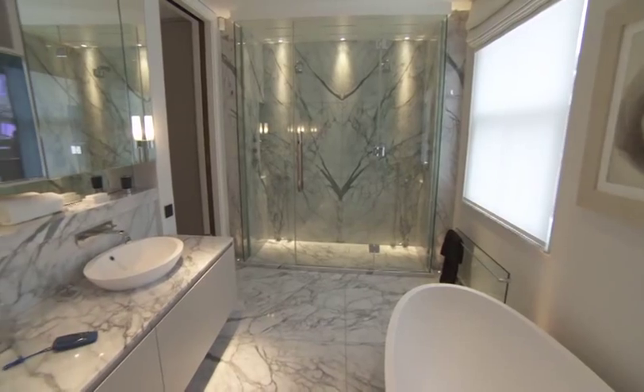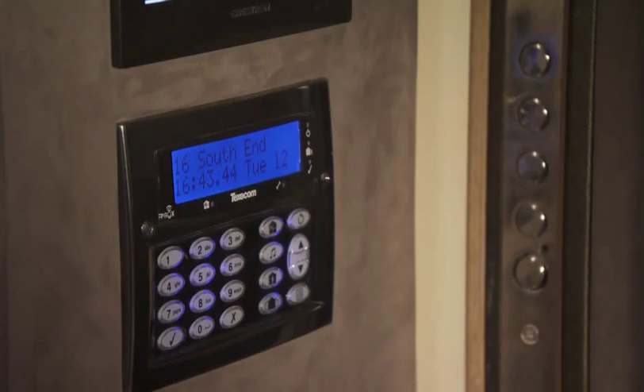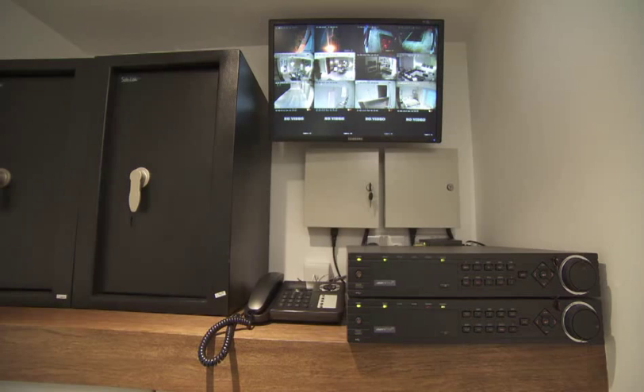The home isn't just sumptuous — it's also safe. Both the master bathroom and subterranean cinema will protect you and your family from unwanted guests. Dedicated comms and uninterruptible power supply means you are always in touch with the outside world.